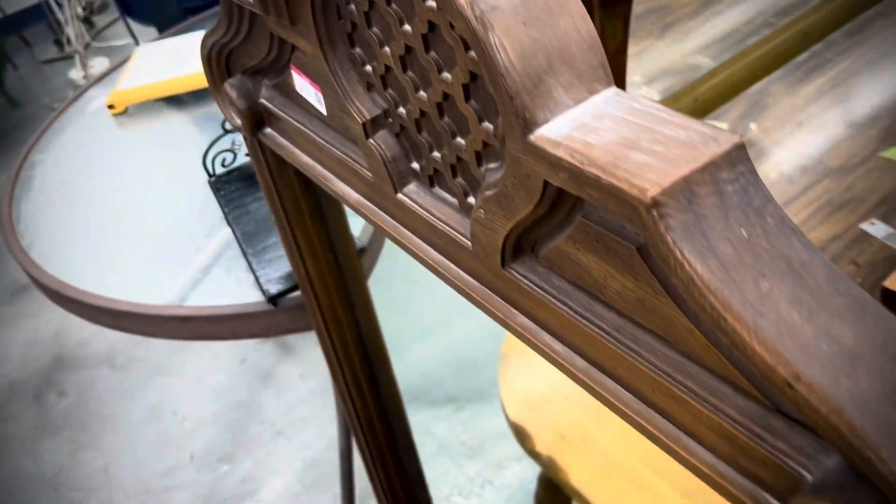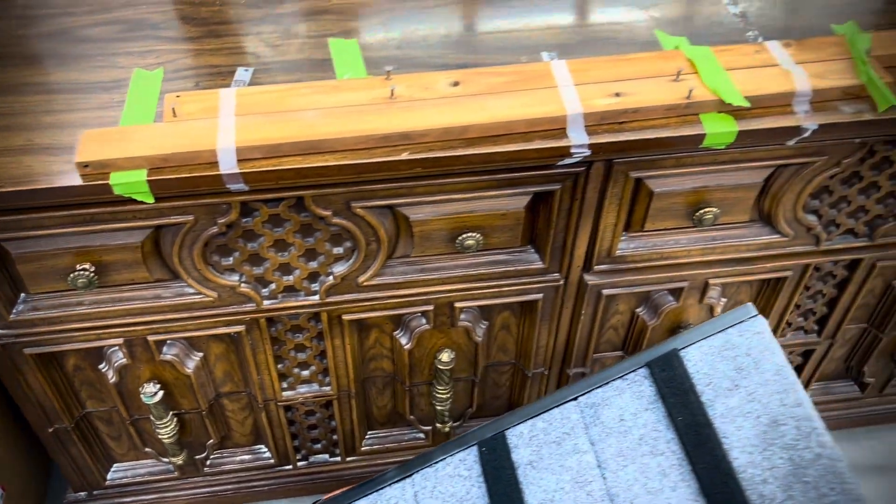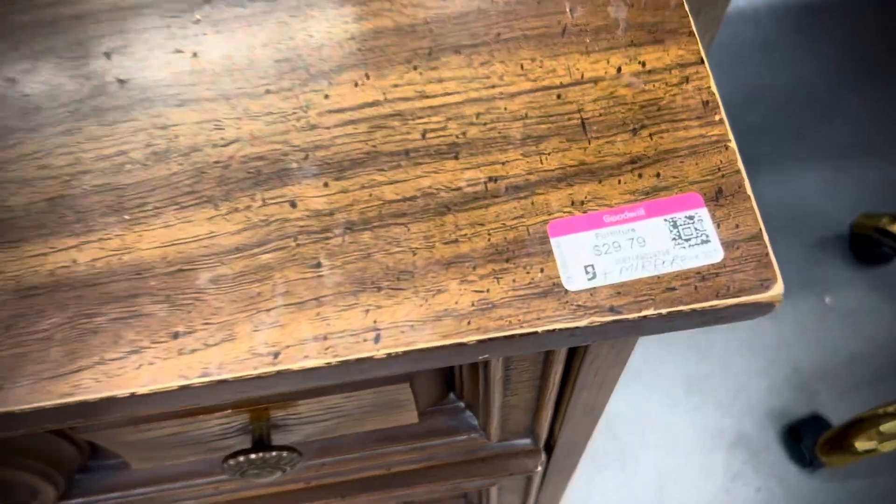Furniture's too big. I can't store it, and it's heavy, and I don't like moving heavy things, but I loved this piece. Someone who does furniture, I hope they picked it up. I love this super ornate heavy wood look, and this one was only $30.